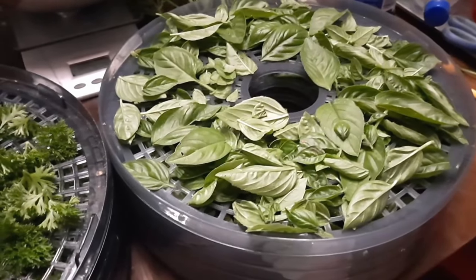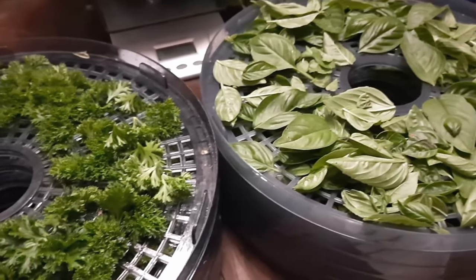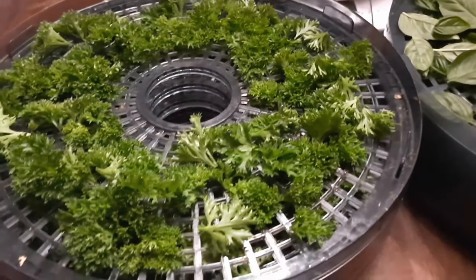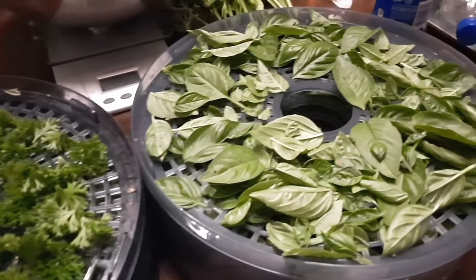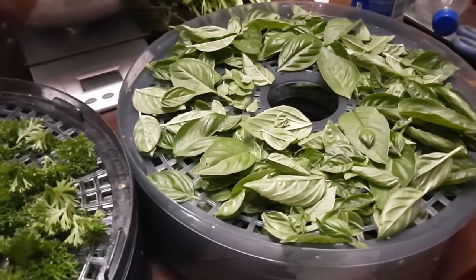So for day three of the Every Bit Counts Challenge, we are making some dried herbs. We've got a tray full of wonderful parsley out of the garden, and another one full of basil. These are going to come in very handy in the middle of winter season, and also later on in canning season.